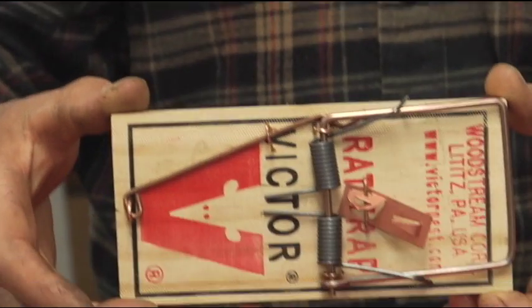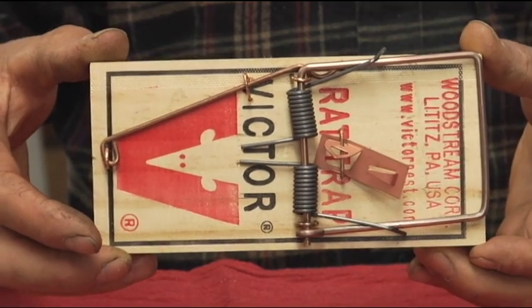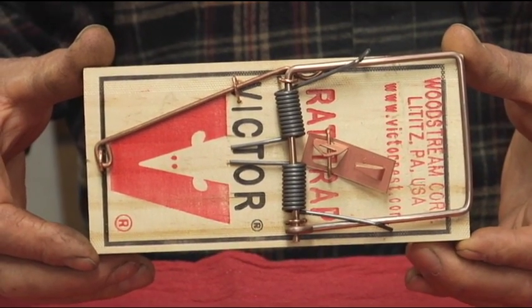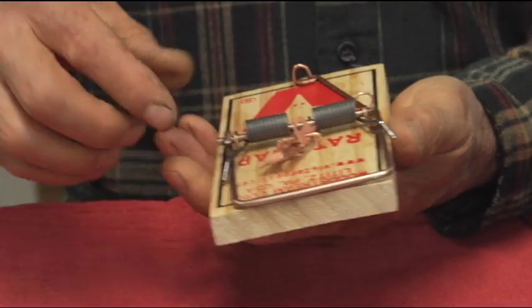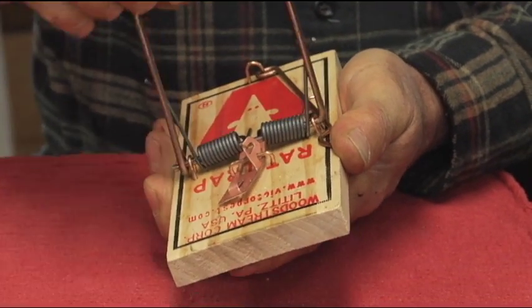Here is the method that we have found to be extremely effective. We have a Victor rat trap here, made in Pennsylvania, USA — actually an American-made product. Very good, effective product. Very strong, little bit dangerous — it can snap on you and be very painful.